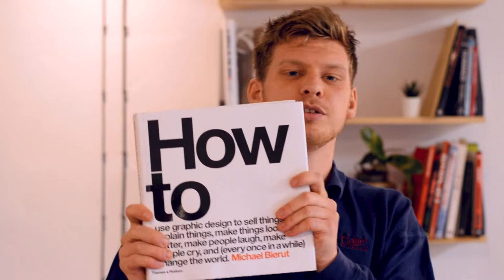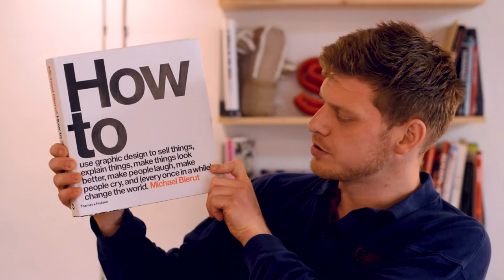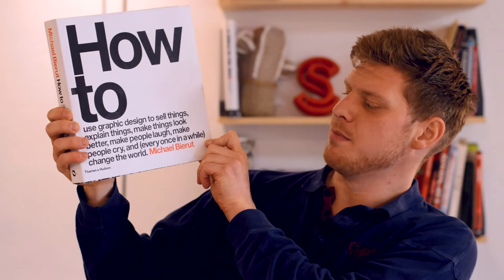Today I want to tell you about a book called 'How To' by Michael Bierut, that's in the shop. This book has the longest title known to man: 'How to Use Graphic Design to Sell Things, Explain Things, Make Things Look Better, Make People Laugh, Make People Cry, and Every Once in a While Change the World.' Don't you love a catchy title.